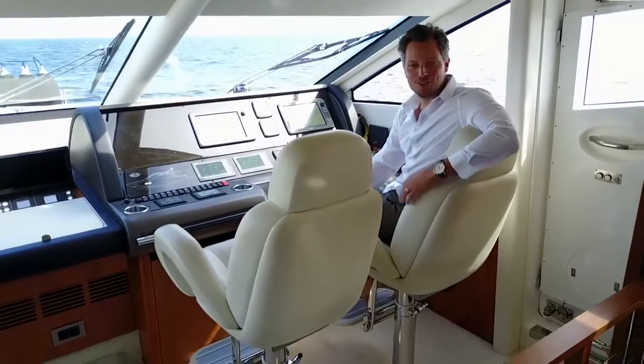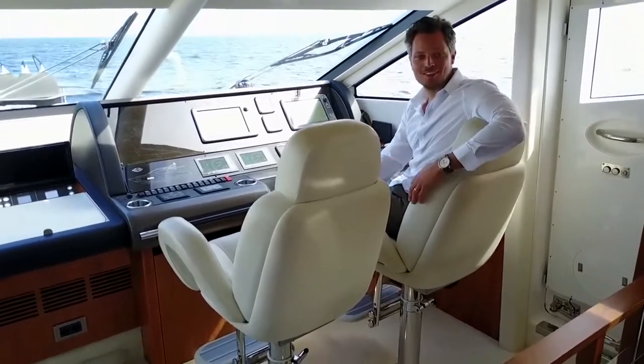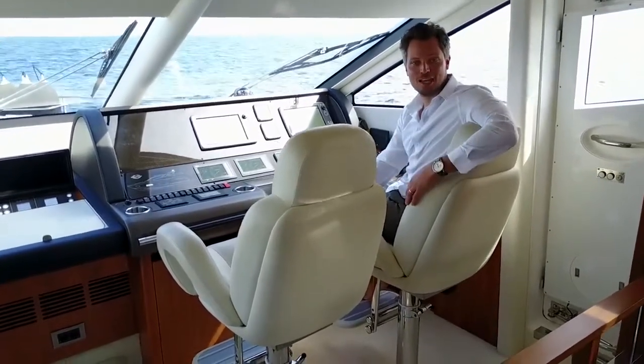Hi, I'm Cornelius Kistler of Breezy Old Engel Swiss. Welcome on board. Let's have a look together at this beautiful Manhattan 73.